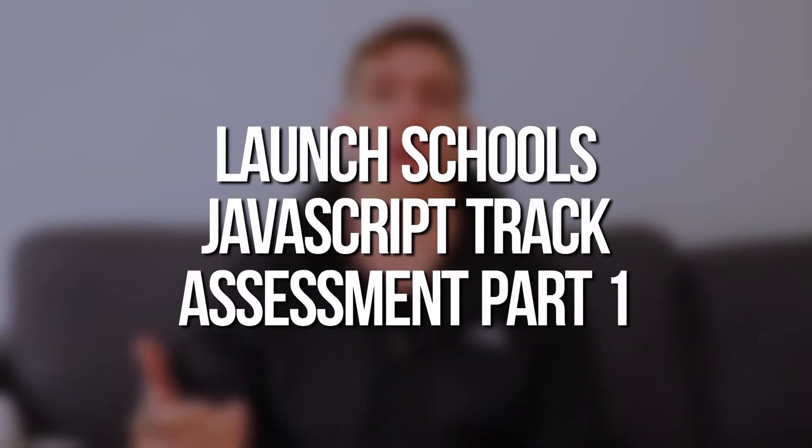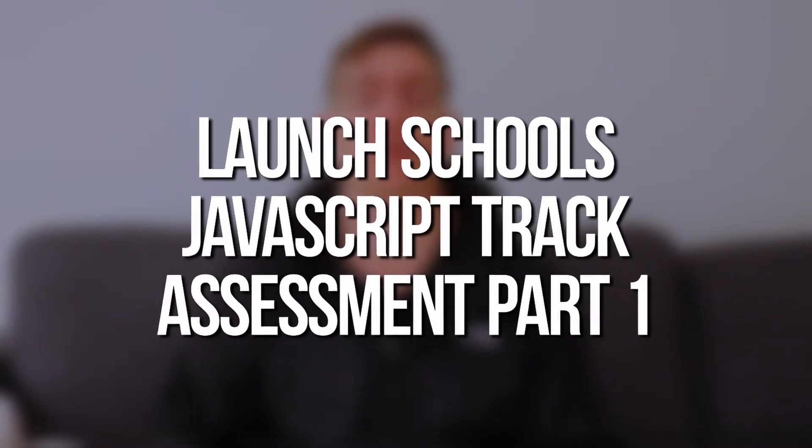Hey, what's going on guys? In this video, I want to talk about my experience to this point in Launch School's JavaScript track. Launch School is a coding bootcamp alternative that trains people to be software engineers. Recently, they released a new course that focuses on front and back-end JavaScript so you can learn full-stack web development using the JavaScript programming language primarily.